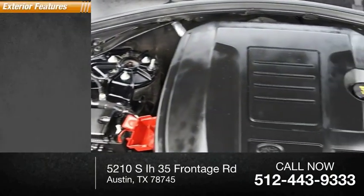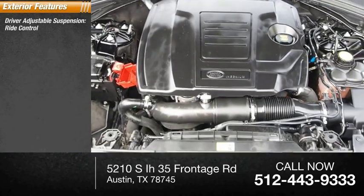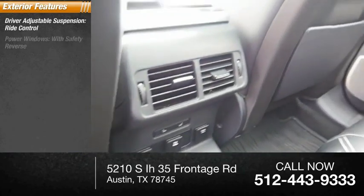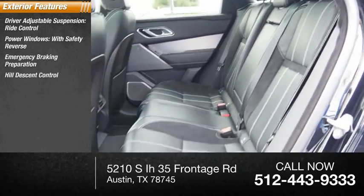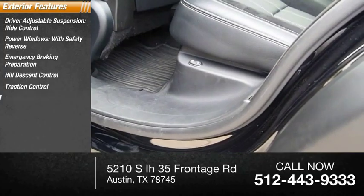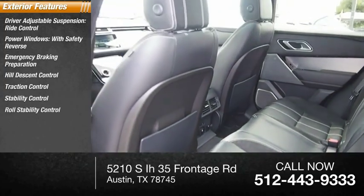Here are some of this vehicle's great options: driver adjustable suspension, ride control, power windows with safety reverse, emergency braking preparation, hill descent control, traction control, stability control, and roll stability control.